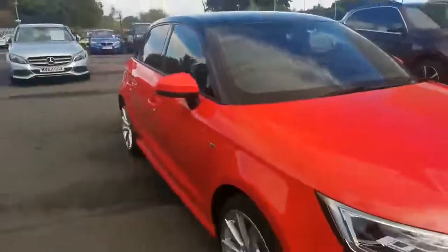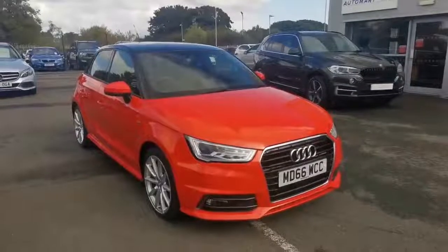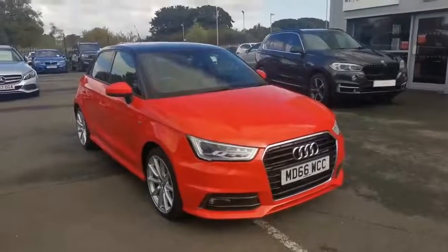Very nice car. Just came in part exchange against a Honda. As always, if you want any extra pictures or videos, part exchange prices, finance inquiries, anything at all, give us a call or send us a message.